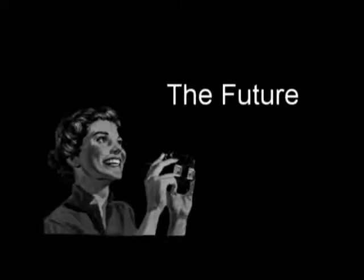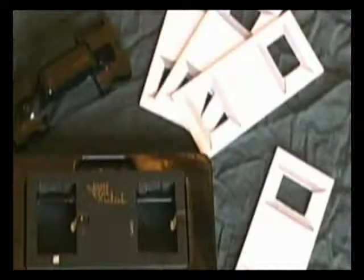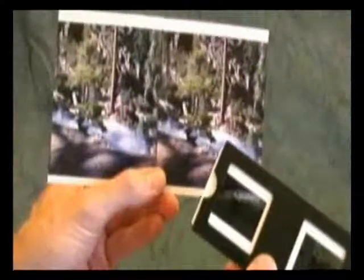The future of stereo imaging. The relatively cumbersome process for creating, processing, and viewing still stereo images makes it unlikely that we will ever see a resurgence of the field, at least in its old form.